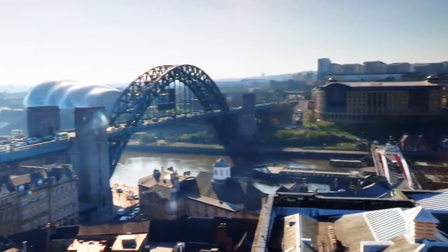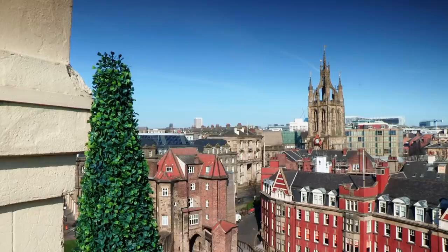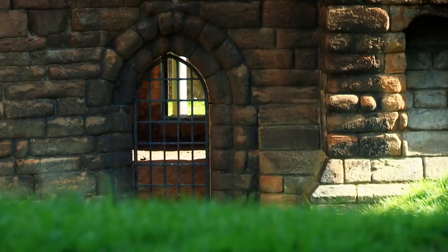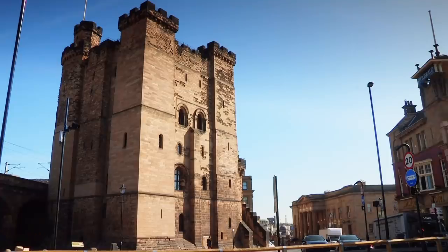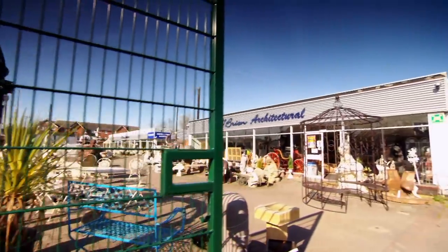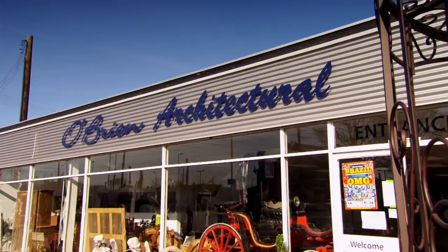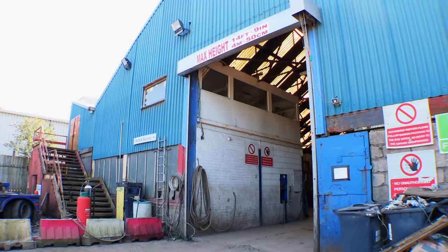Newcastle sits on the River Tyne. The city boomed during the Industrial Revolution in the 19th century through coal mining and shipbuilding. The medieval castle, built by William the Conqueror's son, gave the city its name and is one of the most complete surviving Norman keeps in England. O'Brien Architectural Salvage is a 20-minute drive from the city and started trading from their 13-acre site in 1973.